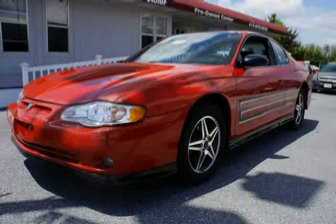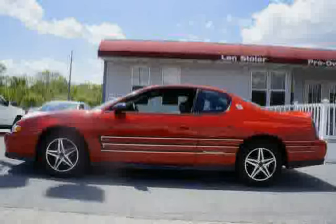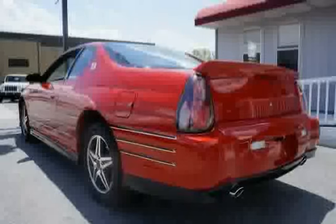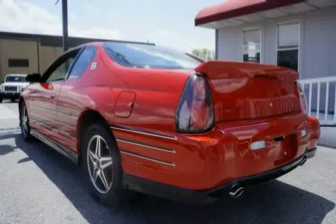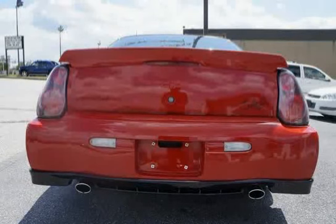This 2004 Chevrolet Monte Carlo is equipped with front wheel drive, supercharged. Features include visors with illuminated vanity mirrors for driver and front passenger, deluxe covered, includes extendable sunshades. Frontal airbags for driver and right front passenger. Always use safety belts and proper child restraints. Even with airbags, children are safer when properly secured in a rear seat. See the owner's manual for more safety information.